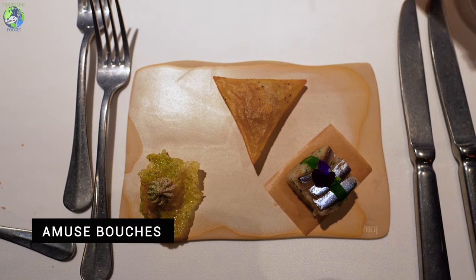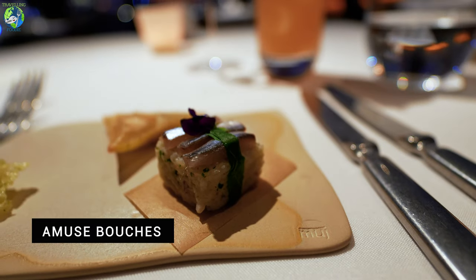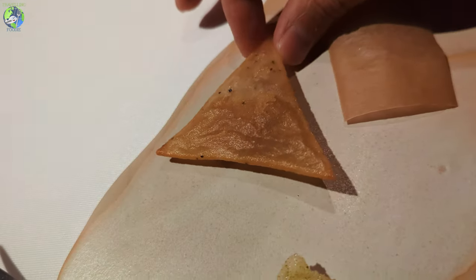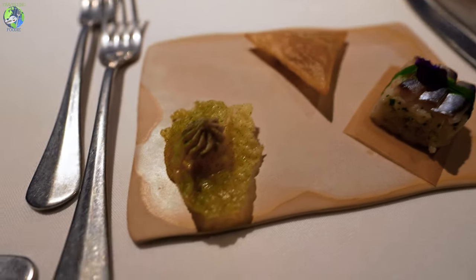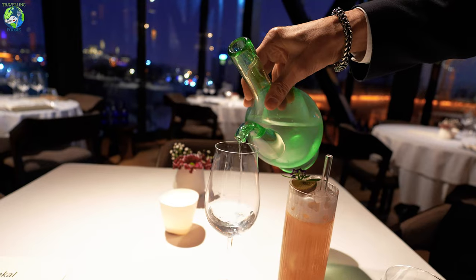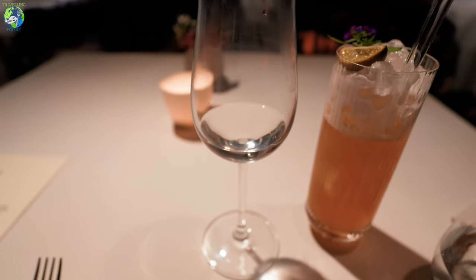This is the amuse-bouche. Here is fish on top of rice. This one is pasta pastry stuffed with marmara inside. And then this one is calamari. And this is pumpkin and mandarin water, which they said is like a palate cleanser for the next course.